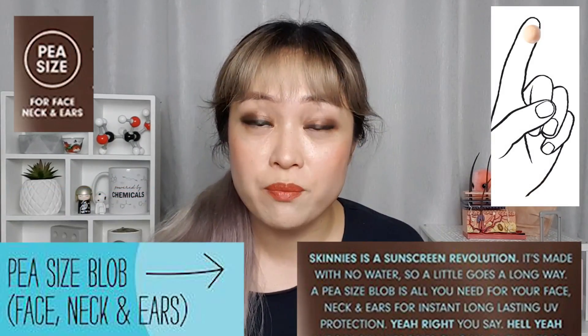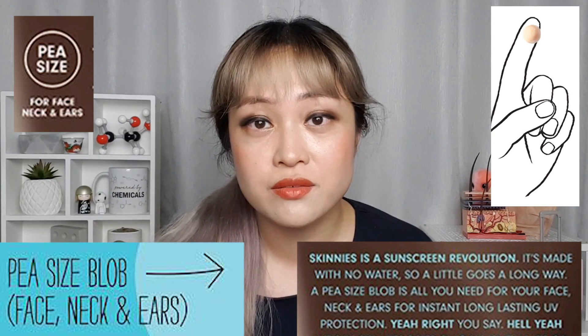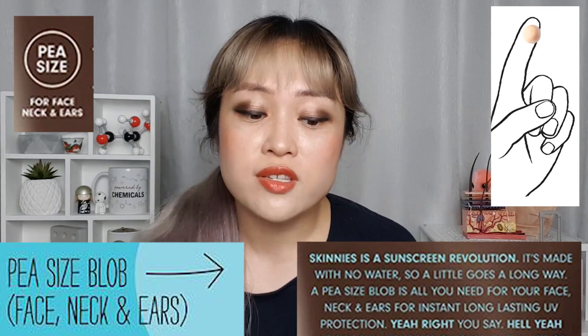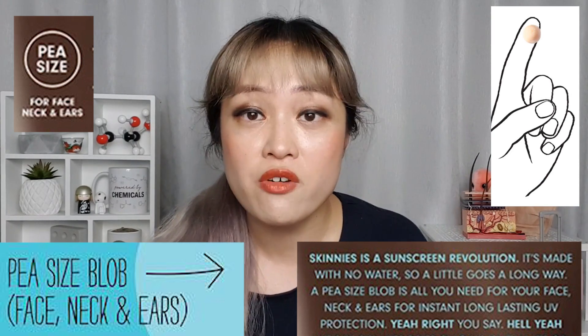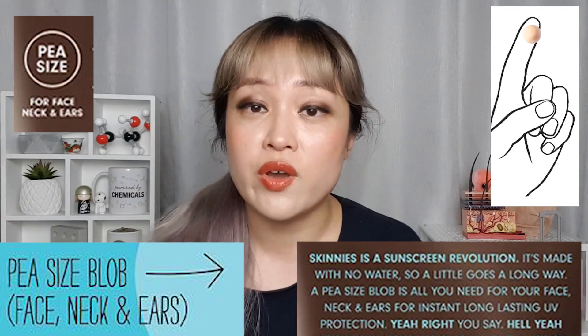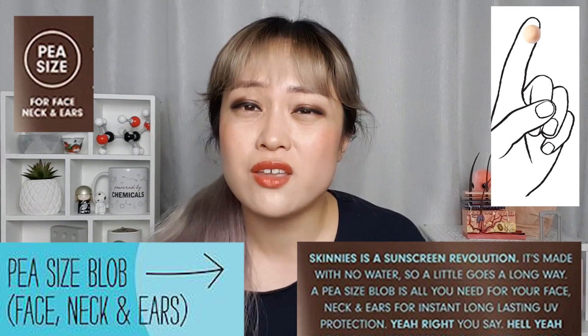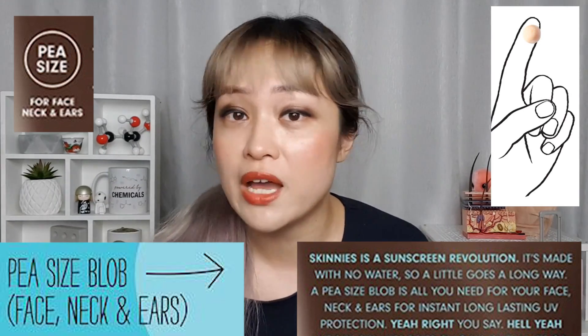Another brand that people have been asking me about a lot is Skinnies — a New Zealand brand famous for their claim that you only need a pea-sized amount of their sunscreen to cover your face, neck, and ears. Their sunscreen doesn't contain water, so their argument is that with a normal sunscreen you need to apply more because the water evaporates off and you end up with less product on your face, whereas with their sunscreen you end up with just the actives — so it's like you skip a step, you don't apply the water, so you don't need to apply as much.